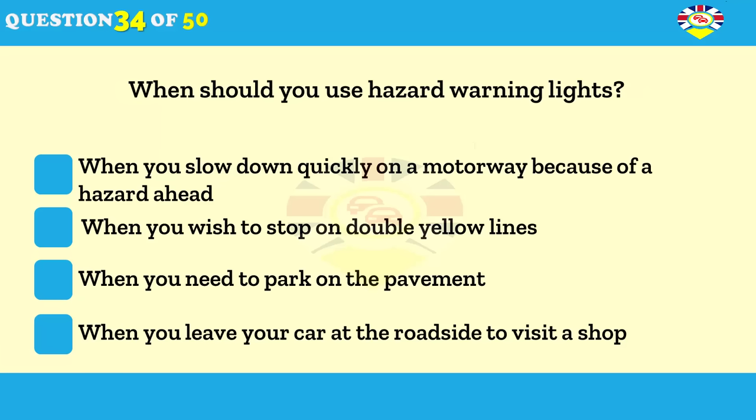When may you use hazard warning lights? When you slow down quickly on a motorway because of a hazard ahead. When you wish to stop on double yellow lines. When you need to park on the pavement. When you leave your car at the roadside to visit a shop.